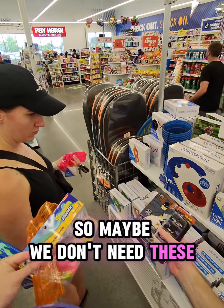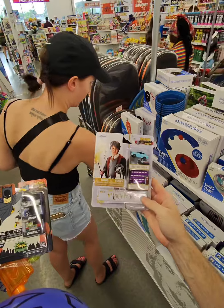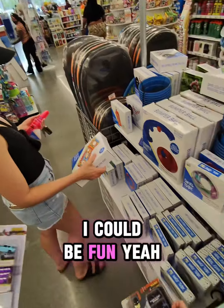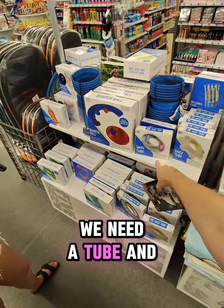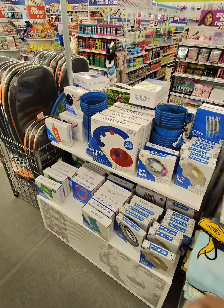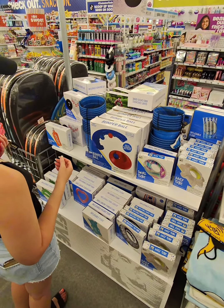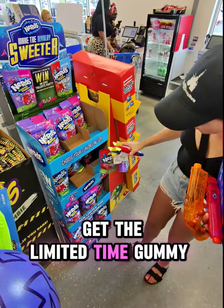Maybe we don't need these, but I kind of want to get the Harry Potter ones though — that could be fun. We need a tube, inner tube, the bumper ball. I don't know what that is. Buy two sets, build teams. Oh, you've got to get those gummy clusters, the limited time ones.